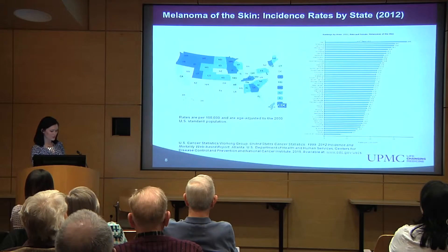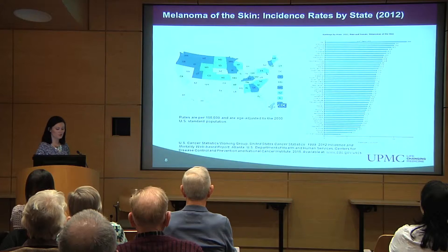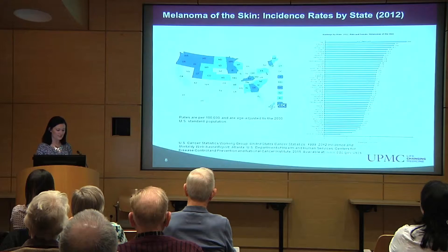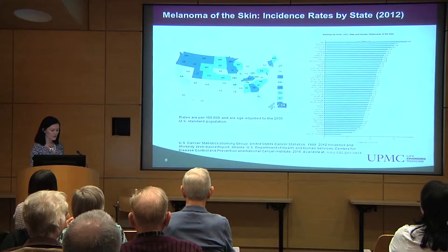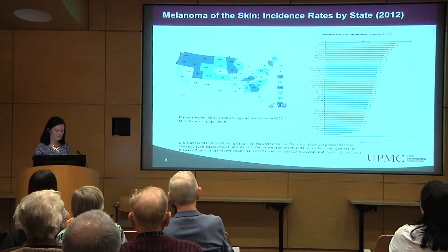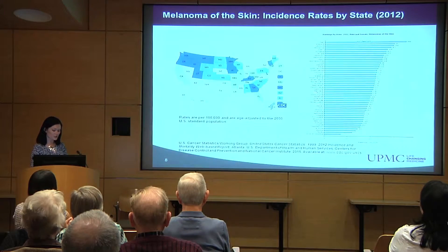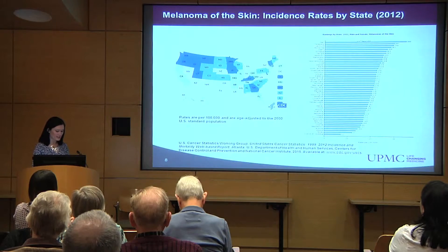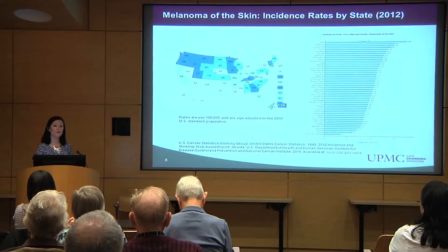The number of people who get skin cancer is called skin cancer incidence, and we've heard that from Dr. Kirkwood's talk and Dr. Holtzman's talk. In the United States, the rate of getting skin cancer varies from state to state. This picture shows the highest incidence rate in dark blue and the lowest incidence rates in white. Delays in the reporting of melanoma cases to cancer registries are common, since most of the patients are diagnosed in their dermatology offices or their primary care physician offices, and it takes a few weeks to a couple of months before they're actually treated within the hospital setting and before we find out about them.